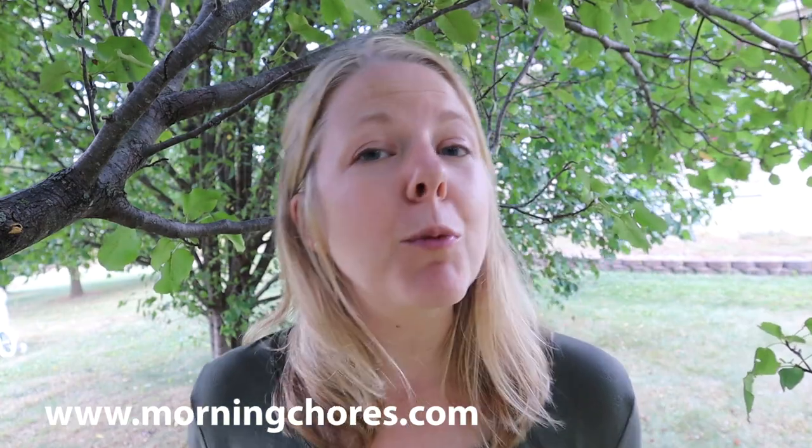Thank you so much for joining me in today's video. I hope you enjoyed it. You can also head over to MorningChores.com where you'll find all kinds of information on homesteading, gardening, DIY, and much more. Have a wonderful day and we'll see you next time.